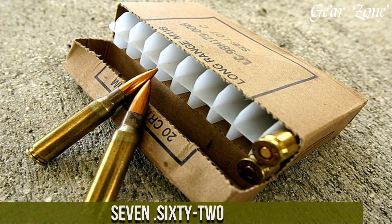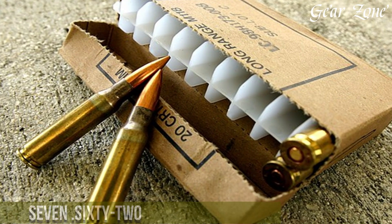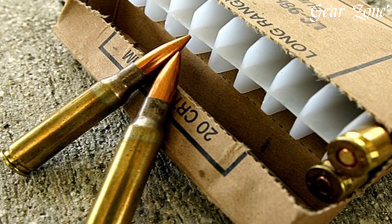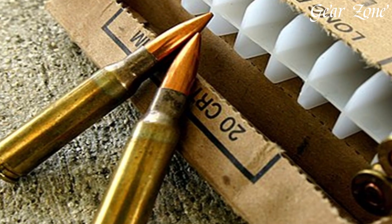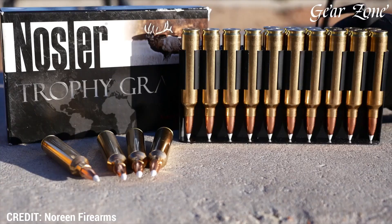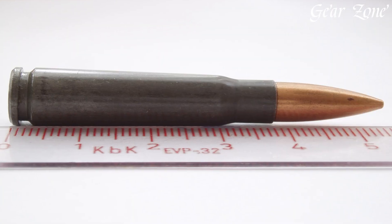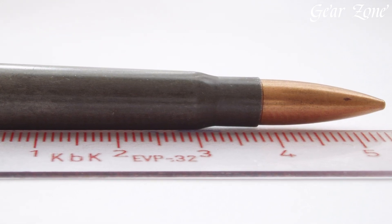7.62 represents one of the most versatile, battle-proven, and globally recognized groups of rifle cartridges in history, trusted by militaries, hunters, competitive shooters, and firearm enthusiasts for over a century. This legendary caliber family includes three major variants: the intermediate 7.62x39mm, the full-powered 7.62x51mm NATO, commercially known as .308 Winchester, and the classic 7.62x54R — each serving different purposes, but all delivering reliable performance, serious power, and impressive versatility.